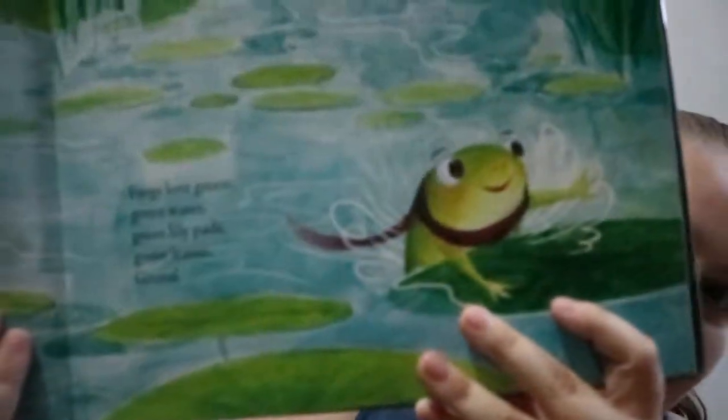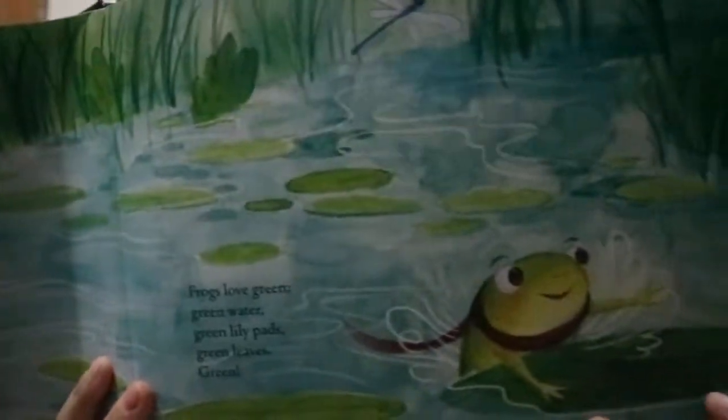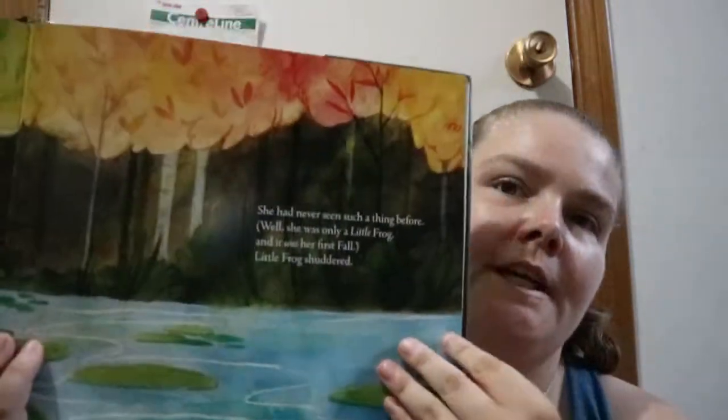Little Frog and the Scary Autumn Thing, written by Jane Yeun and illustrated by Ally Shee. The illustrations are kind of watercolor with a little bit of chalk — really lovely artwork.